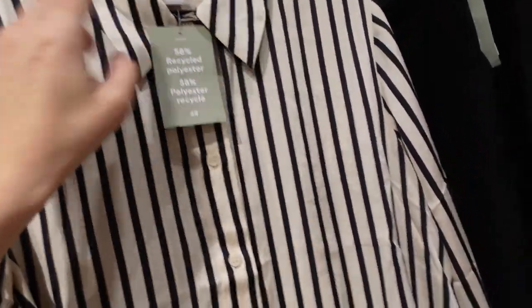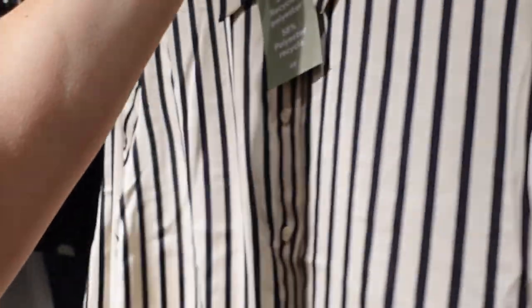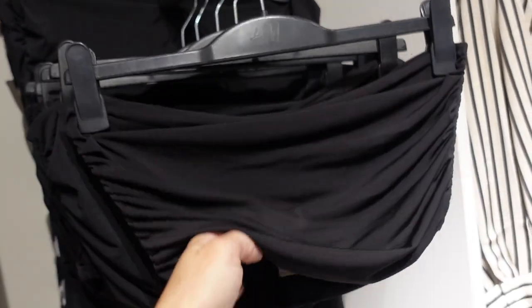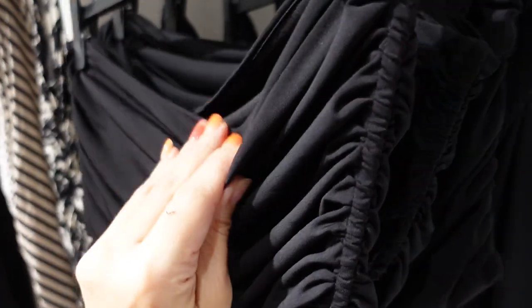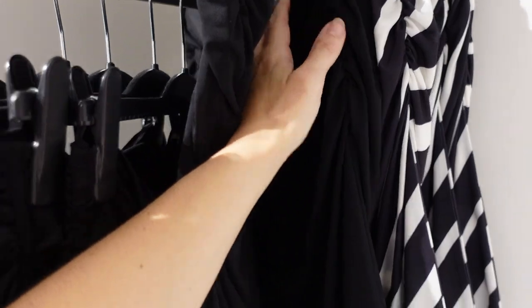Satin button-down shirt — smaller collar, full button down, medium is a little oversized, button detail on the wrist, scoops in the middle, $26.99. Also new ruched crop top — silky fabric, ruching on the side, and they have the matching skirt — same material, same ruching. Comes in black and also the black and white. The top is $12.99, the skirt is $17.99.